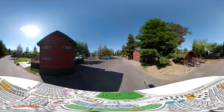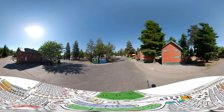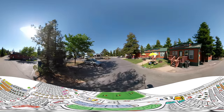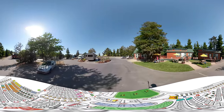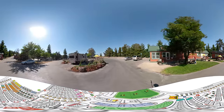We're now passing camping cabins 273 through 280 on the right, and lodges 281, 282, and 283 here on the right. Numbers 283 and 284 are our ADA accessible lodges.